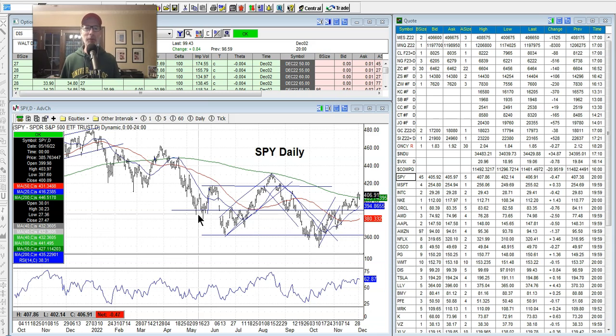Hey everyone, Lee Lowell here from SmartOptionSeller.com. How's everyone doing today? It is Saturday, December 3rd, 2022. We're back for another edition of our Saturday Synopsis. What's the market's next move? That's what we're going to figure out here. In the Saturday Synopsis, we look at charts, we look at indexes, we look at stocks, and we try to figure out where the market's going to go. And that's why you're here.